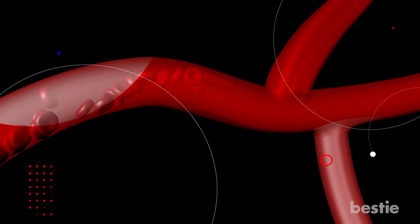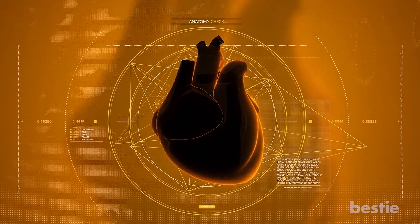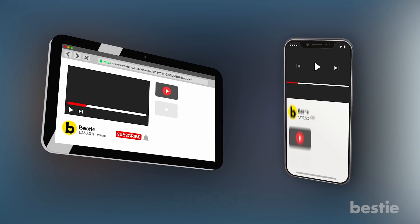These clots can move quickly to other parts of your body. When they move to the lungs, they cause pulmonary embolisms. If a blood clot reaches the heart, you'll probably have a heart attack. If it reaches the brain, a stroke will happen.